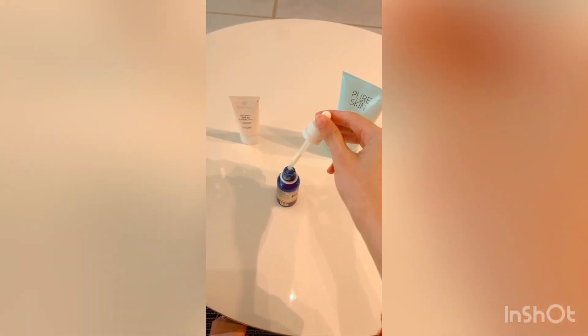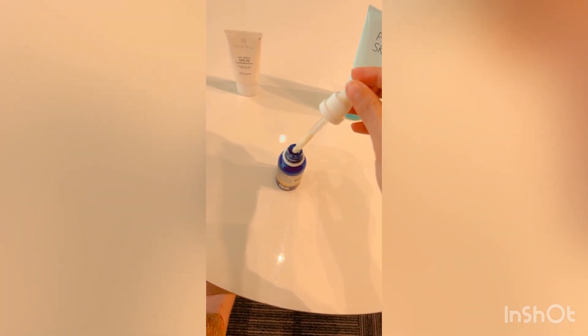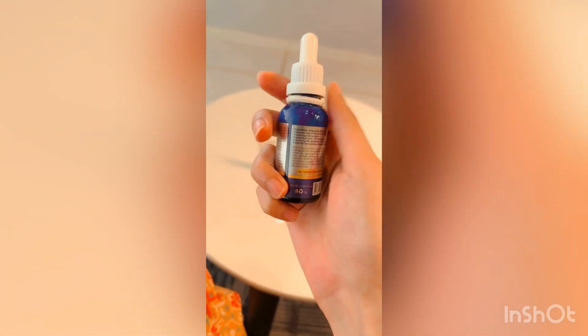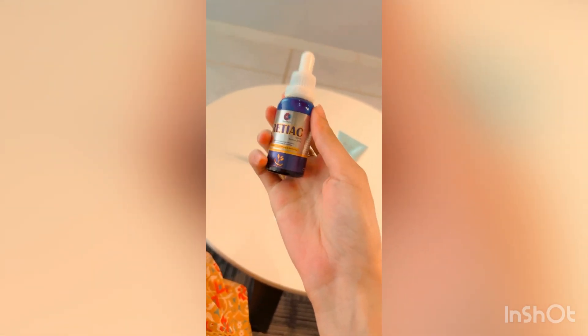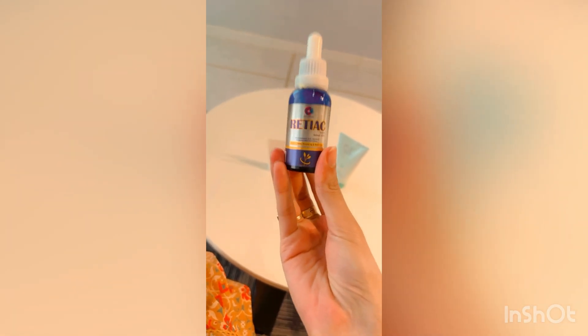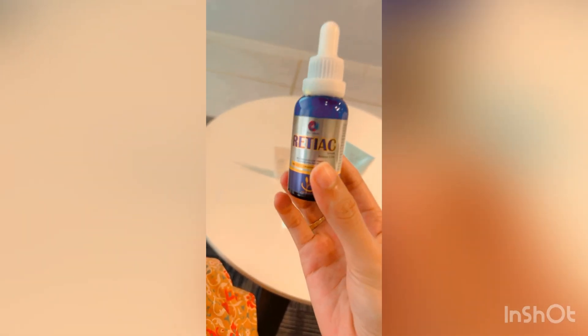The consistency is something like this — let me show you. It has no white cast at all and it absorbs very nicely into the skin. While applying, make sure to apply it in circular motions until it is fully absorbed into your skin.